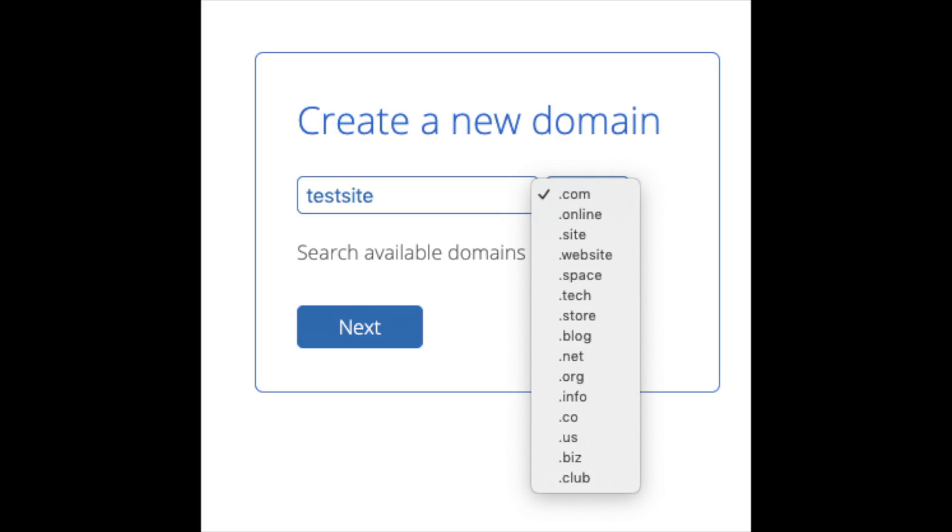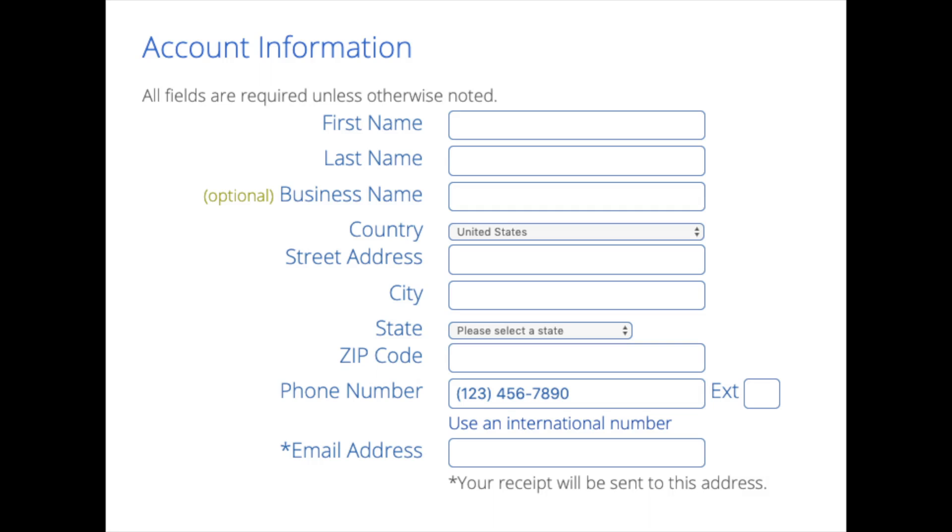I'm going to type in a domain here and click the next button. You are now brought to a create your account page where you will input your information: first name, last name, business name (optional), country and address information, phone number, and the best email for you - as you'll get emailed a receipt of payment and a copy of your login credentials.